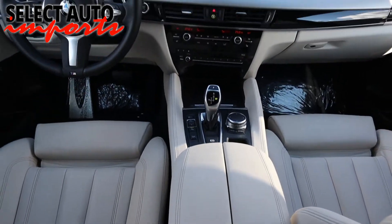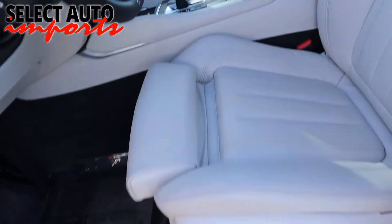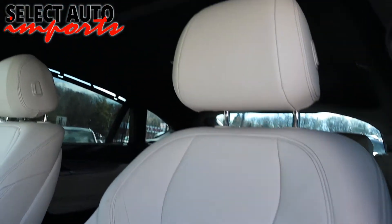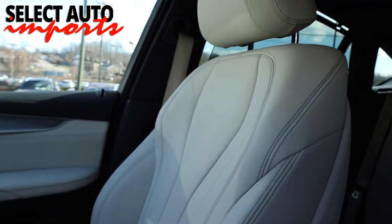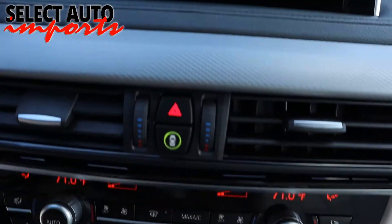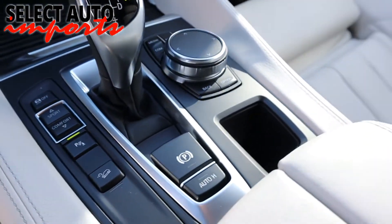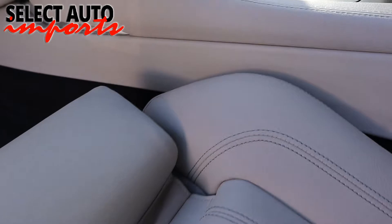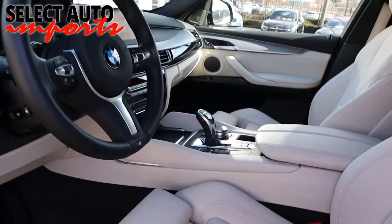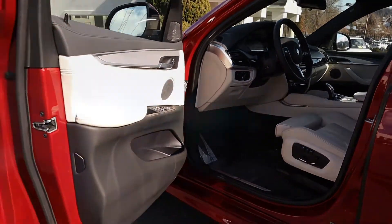Our inspection confirms the structural integrity of the car and rules out any possibilities of frame damage or body panel replacements that may not have been reported to Carfax. A complete mechanical inspection ensures many happy and worry-free miles of driving for you. Our Select Certification is by far much more stringent and superior to other luxury certified pre-owned programs from manufacturers.